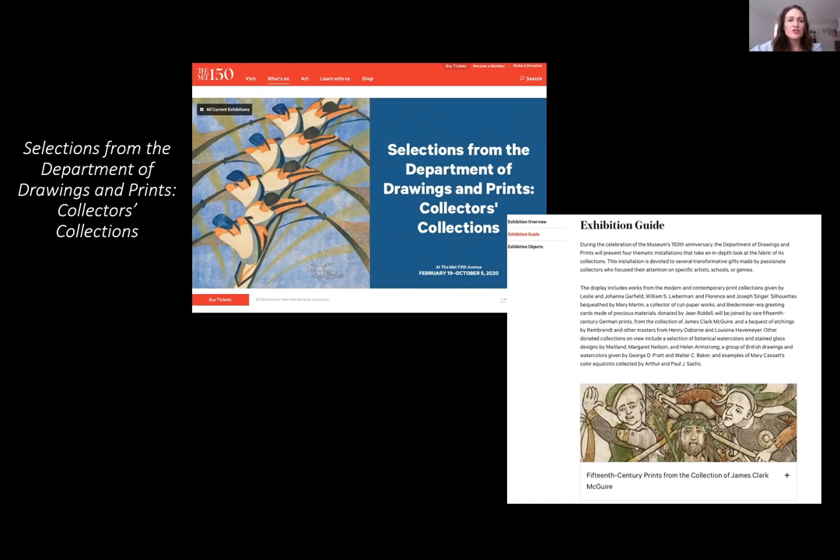Thank you very much for joining us today. It was our pleasure to talk about this small selection of works on view in our current exhibition, Collectors Collections. If you would like more information about any of the pieces that Connie and I discussed, as well as the other pieces on view, please go to the museum's exhibition page where you will find a link to Selections from the Department of Drawings and Prints, Collectors Collection. There you will find a virtual exhibition guide as well as a URL that will provide you with more information.